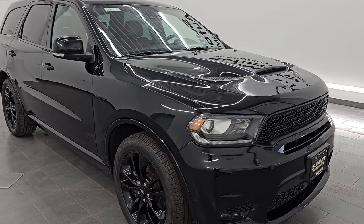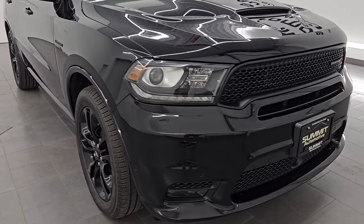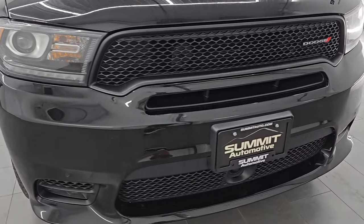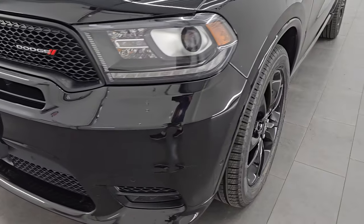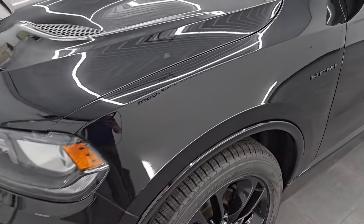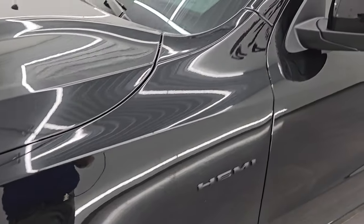This is a clean title history, clean Carfax. I am going to go all the way around in this video - inside, start it up, take a look under the hood, show you all the options and give you the most accurate representation that I can of the vehicle.